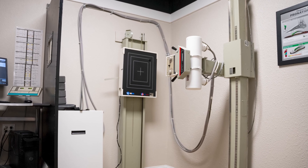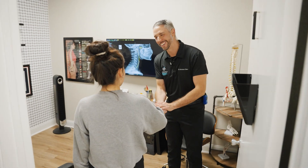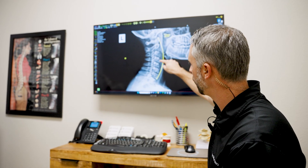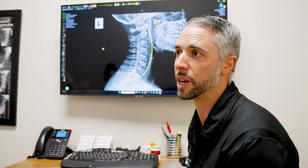In our office we use digital motion x-ray technology for the neck and lower back regions. These allow us to see how the bones are aligned in a still position, but also give some really valuable data on how the spinal segments are functioning together through a full range of motion.